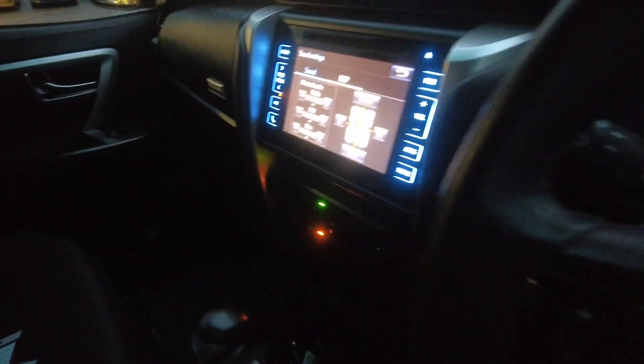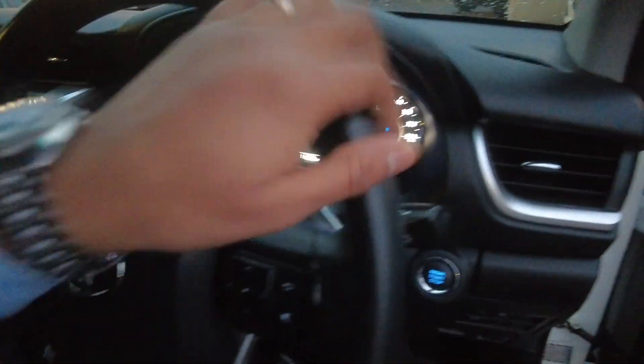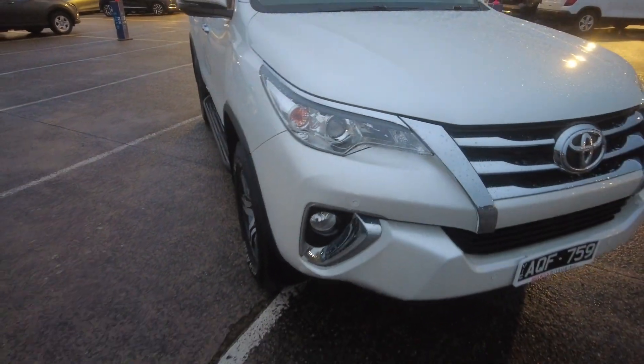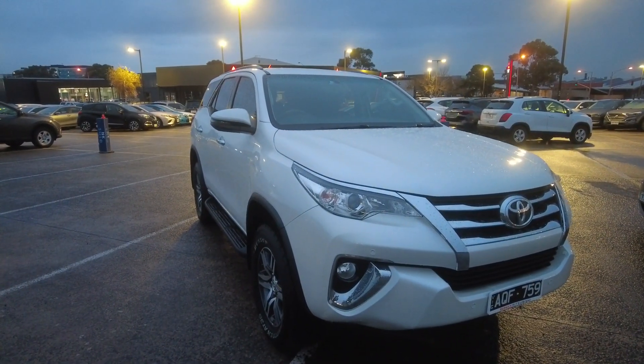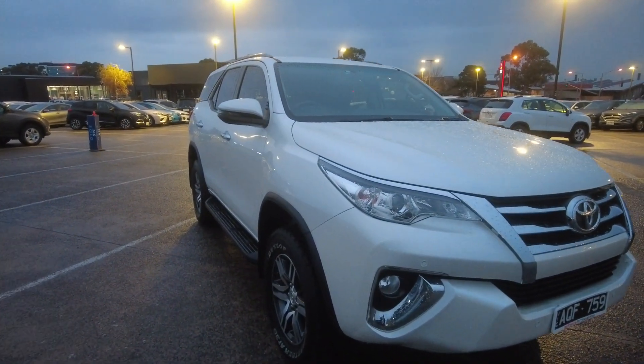It's a 4x4 wheel drive. This is a walk-around video of the 2017 Toyota Fortuner, which has done 114,000 kilometres on the odometer.